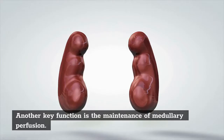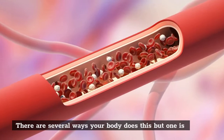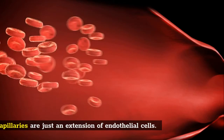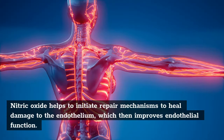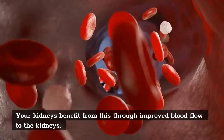Another key function is the maintenance of medullary perfusion, meaning regulating the proper blood flow to the medulla of your kidney. There are several ways your body does this, but one is through the release of nitric oxide from the endothelial cells. Your vascular system is lined by a one-celled tissue called the endothelium. Capillaries are just an extension of endothelial cells. If you improve the health of your endothelium, then you will also improve the health and function of capillaries. Nitric oxide helps to initiate repair mechanisms to heal damage to the endothelium, which then improves endothelial function, benefiting your kidneys through improved blood flow.